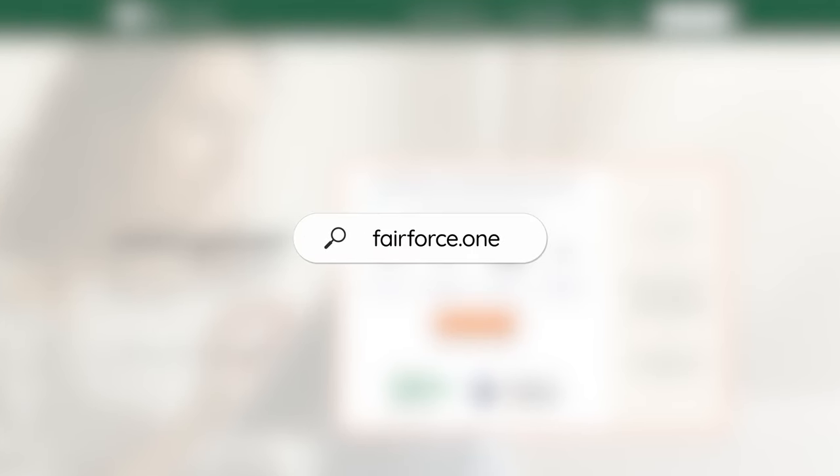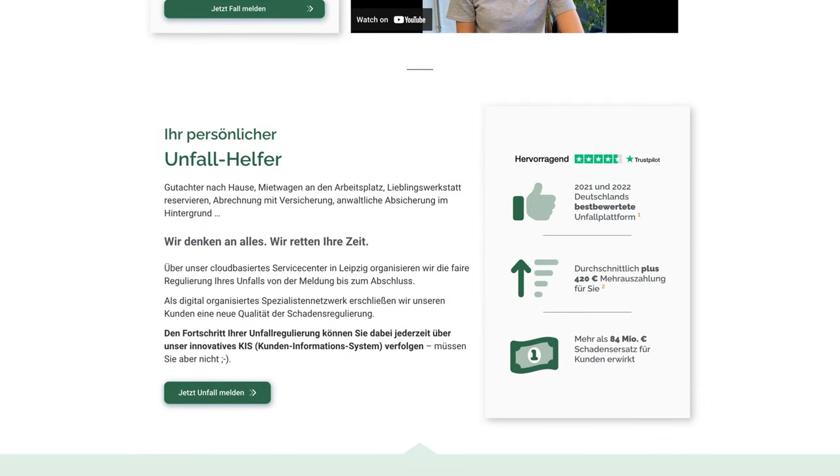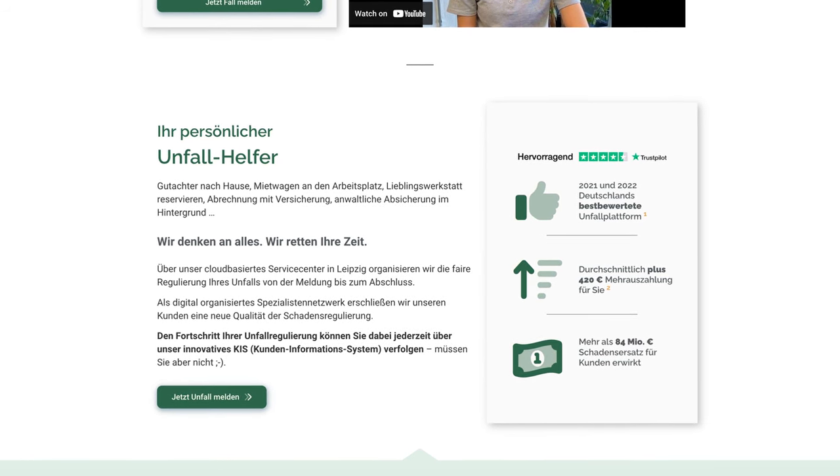During our research, we found a company called Fairforce One that actually handles all of this bureaucracy — the claiming process and the communication with the various insurance companies — for you. We don't have direct experience with the company, however the reviews on Trustpilot are quite good. Especially if you're unfamiliar with the processes or your German might not be as good, you could potentially reach out to such a company to get the hassle out of your way, because often this communication with insurances can take weeks or months. They can try to change the situation and claim liability differently — it's not always clean cut, especially with accidents. Mind you, the Fairforce One website is only in German, but the process seems quite straightforward.